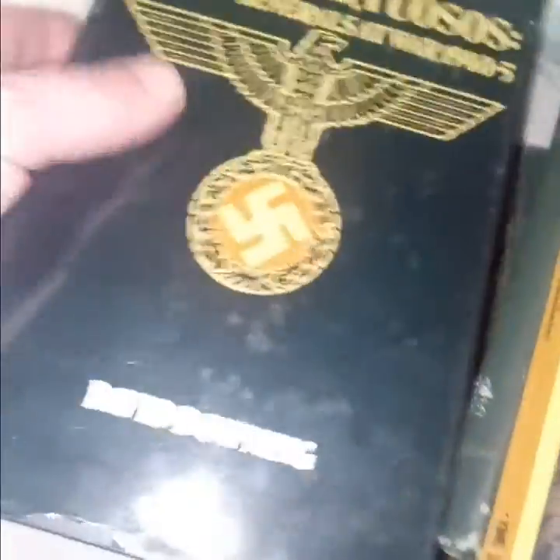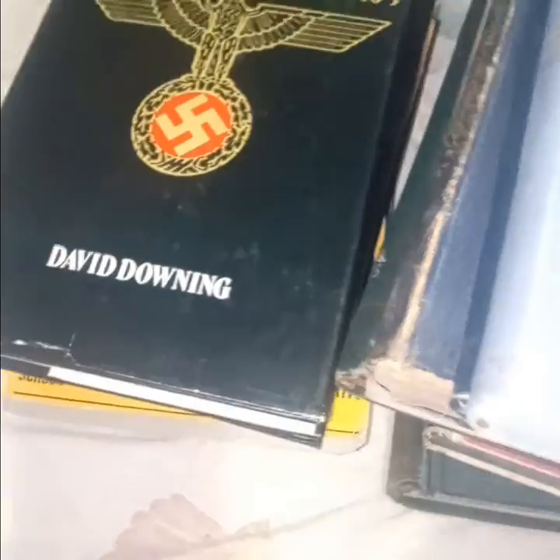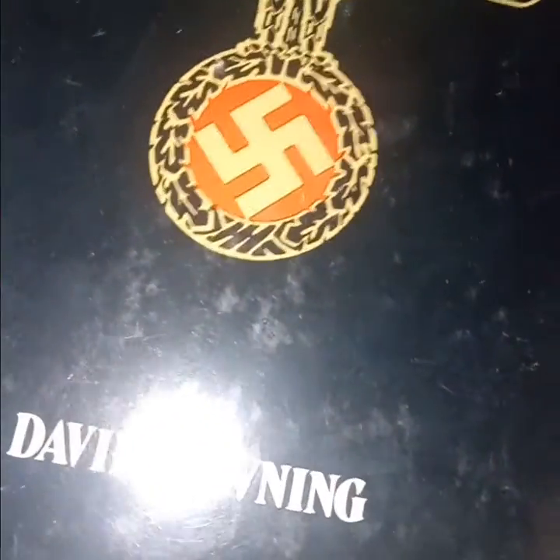'The Devil's Virtuosos: German Generals at War, 1940 to 1945' — obviously it's about the Nazis. I like such things.